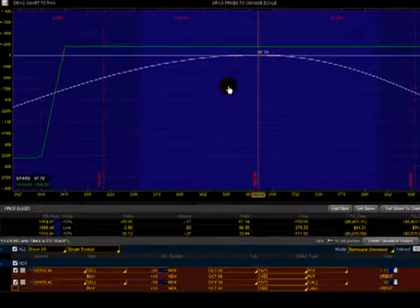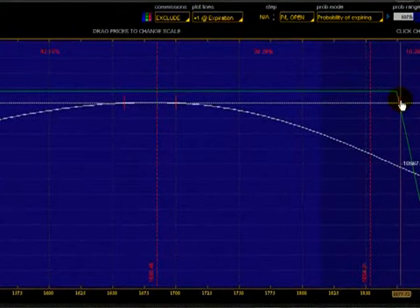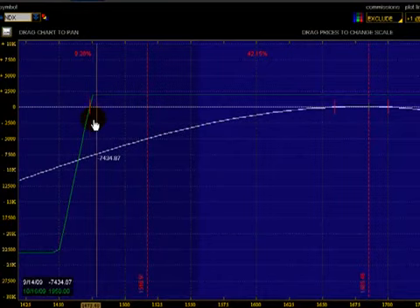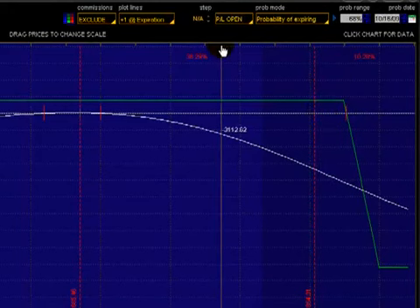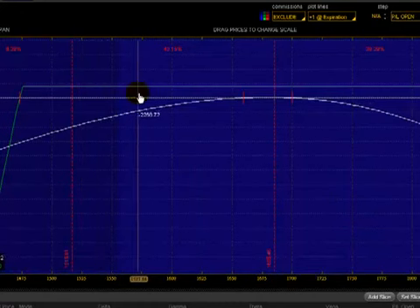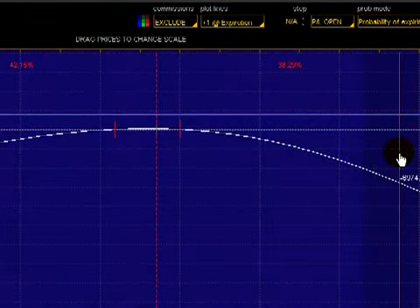So this is essentially what the trade looks like. It will have four legs — one on the top and one on the bottom — and here's your price. The break-even points, as shown in this dotted line, are $1,476 and approximately $1,877. As long as NDX stays between these two legs until the October expiration, we should be making a profit of $1,950. That's the concept of capitalizing on time premium and theta.